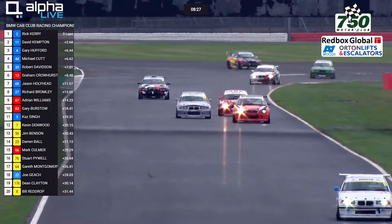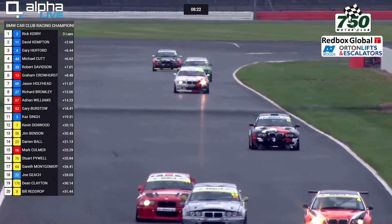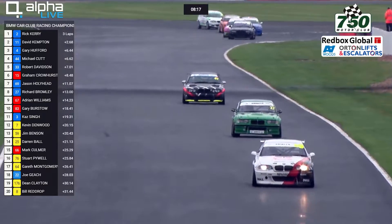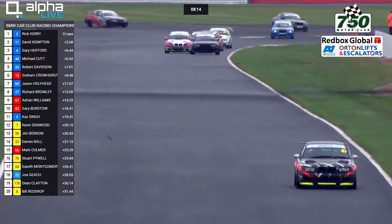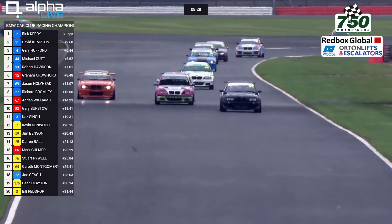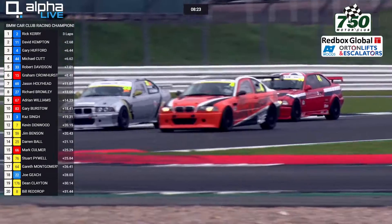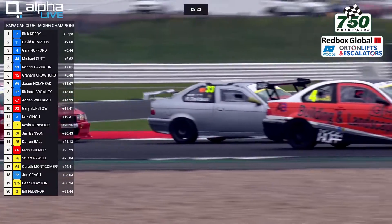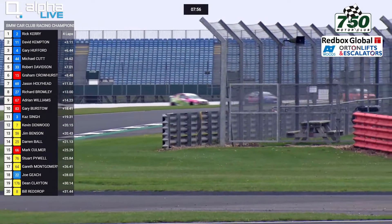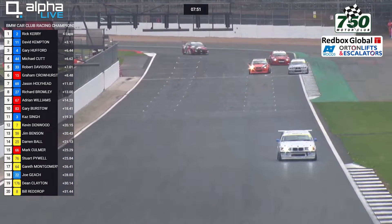Cutt is back into 5th place as they're ahead of Crowhurst. Cutt's really lost out there and got a lot of work to do. Crowhurst in 6th is leading his class. Kevin Denwood in number 7 is leading Class 6 at the moment — good progress from him as he only started 4th within that class. Up into the top 12 has come number 3, Kaz Singh, who is going well — he didn't go out in qualifying so actually started right at the back of the grid.